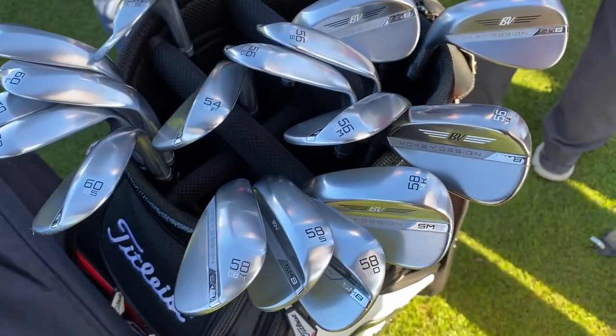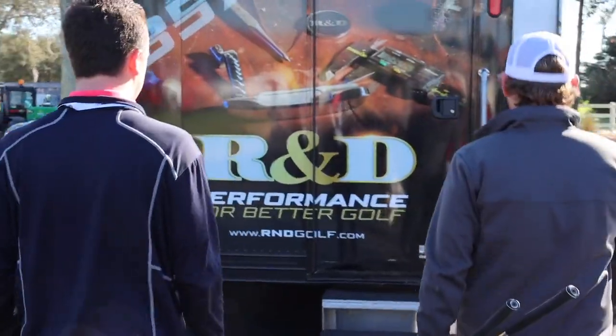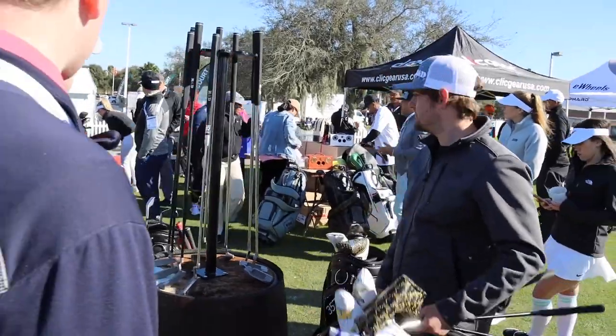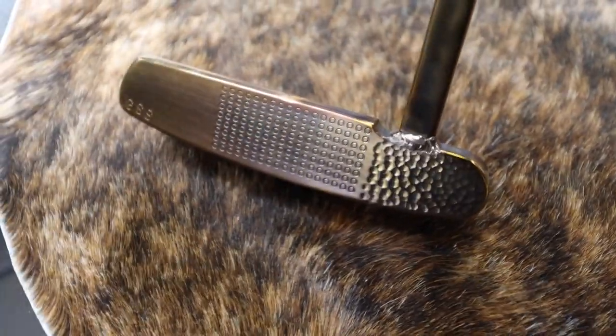Then we went to the R&D Golf tour bus and got to talk with TJ Duke about the R&D Golf mission of making custom milled putters. TJ is really excited about it, and we're really excited about it too.